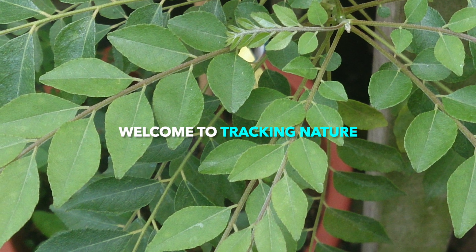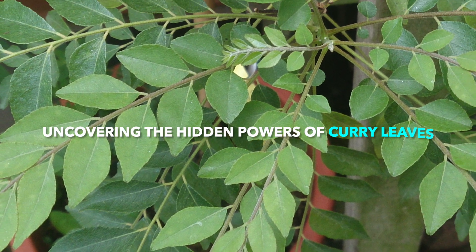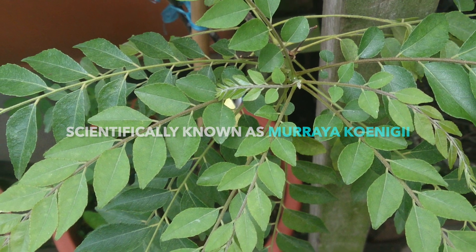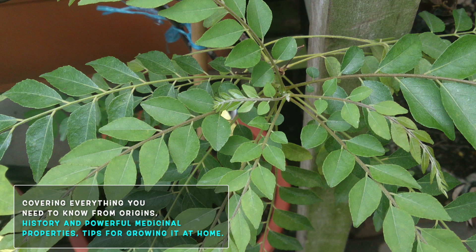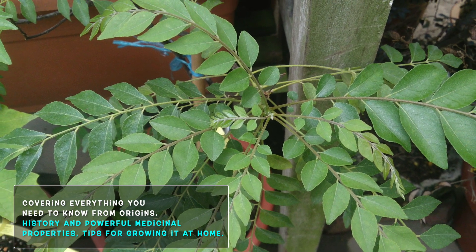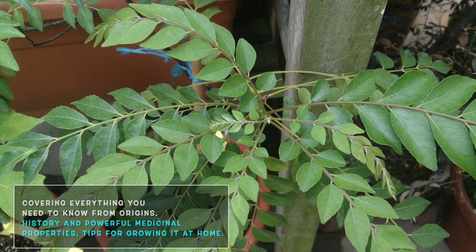Welcome to Tracking Nature. Today we are uncovering the hidden power of curry leaves, also known as Murraya koenigii. From its origins and history to its powerful medicinal properties and tips for growing it at home, we are covering everything you need to know.